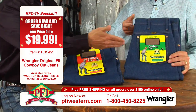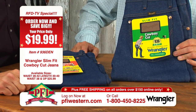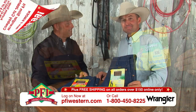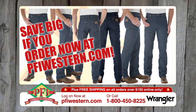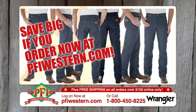We've got them in the cowboy cuts — regular fit, original fit, and slim fit. It's only 20 bucks a piece right here on Shopping Western Style. They're cowboy cut, they're tough — tough as barbed wire. Get yours today. There's no other jean like the Wrangler 13 MWZ at pfiwestern.com.